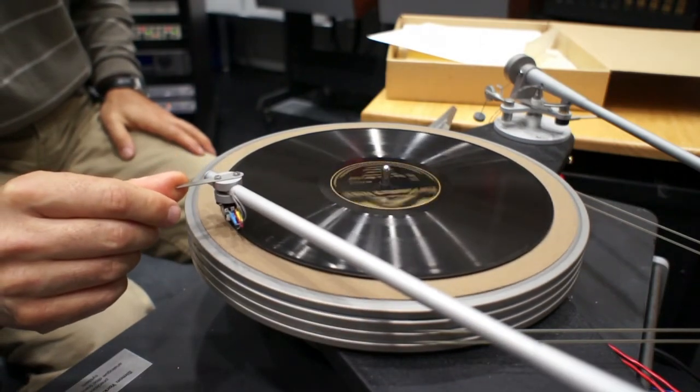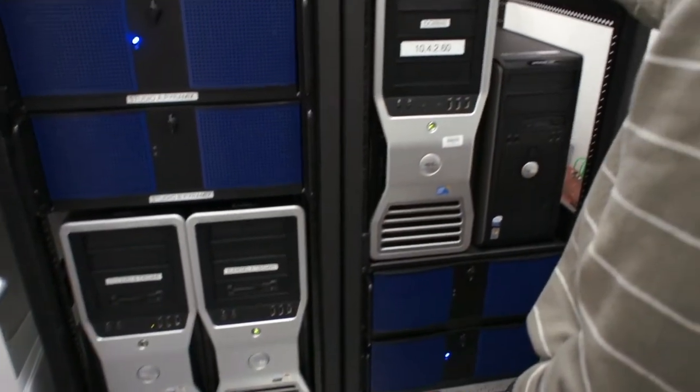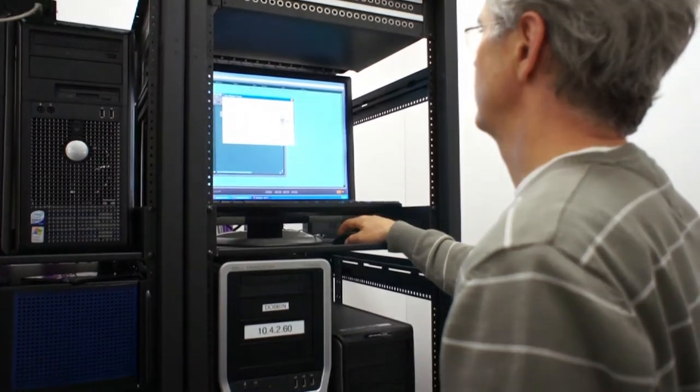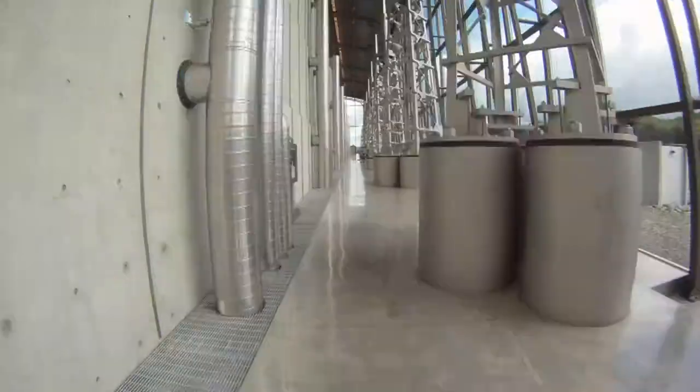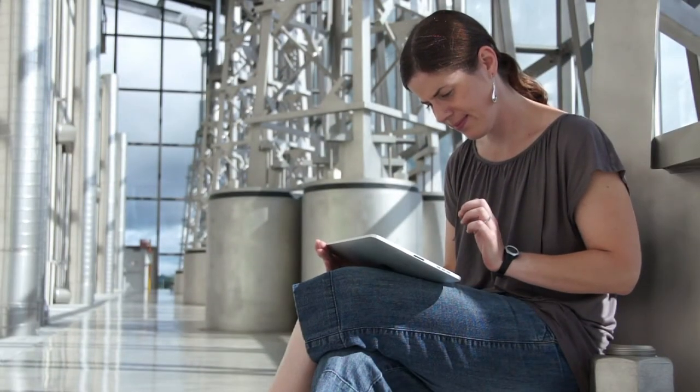Preserving our audio and moving image heritage is an enormous task. Migrating these fragile recordings to digital file format is the cornerstone of Library and Archives Canada's preservation and access strategy for this material. The benefit of this strategy will be unprecedented access to the material from anywhere for students, researchers, and the general public, now and into the future.